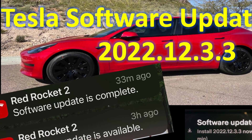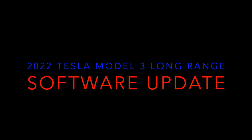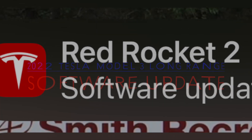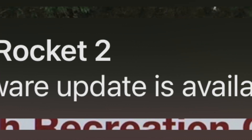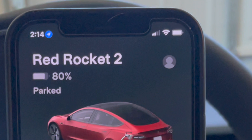Hey, welcome to my channel. We've got a software update from Tesla. I've had about four or five with this new car. My performance took forever. This is a Tesla Model 3 2022 Long Range. I get the alert on my phone — it says your update is available. I go to my phone and take a look at it.